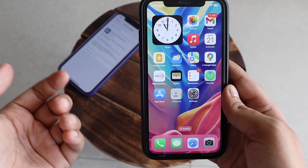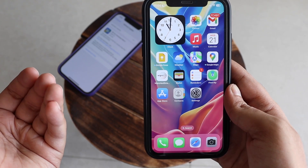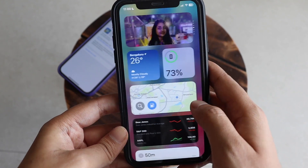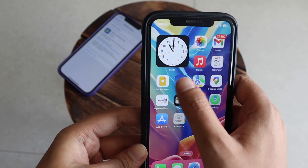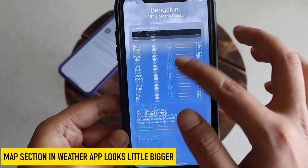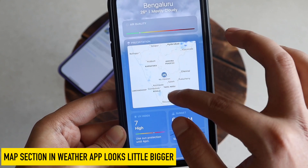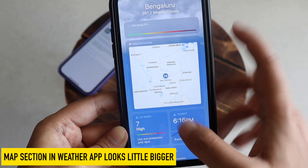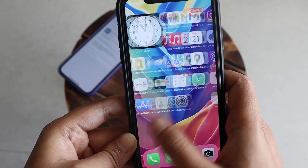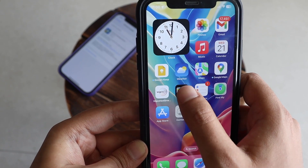I'm also waiting for the iOS 16.1 stable update, which will probably roll out to the public in a couple of weeks. Apart from that, looking at the Weather application — it looks similar overall, but if you scroll down, the map option looks a little bigger. That's a new thing.